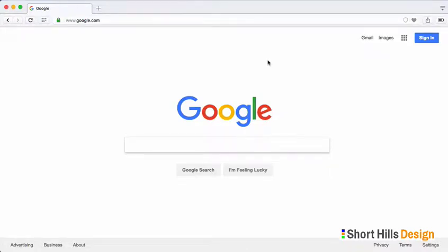One of the most important things to do with your new website or an existing website is to make sure that you pass Google's mobile-friendly test, and fortunately it's very easy to do.